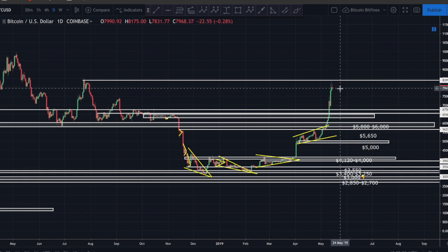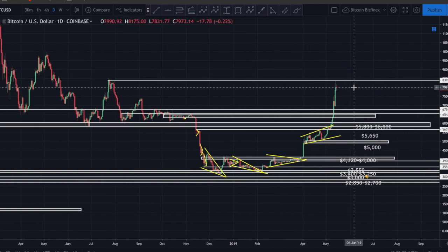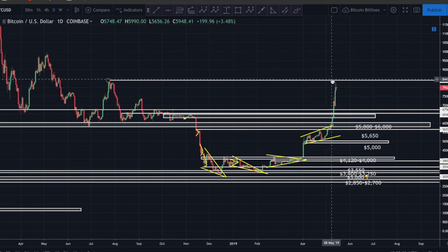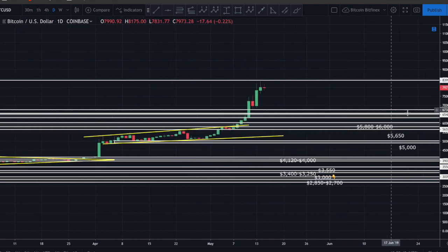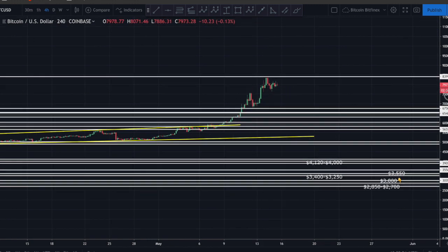I don't have a crystal ball, none of us do. All we have is technical analysis and the money you've worked hard to earn - you want to spend it wisely. You can either gamble and buy now, or wait for a buy signal, which in my opinion is a daily candle opening and closing above 8500. Whether you're a gambler, trader, or holder - know what you are, have a plan, and stick with it.